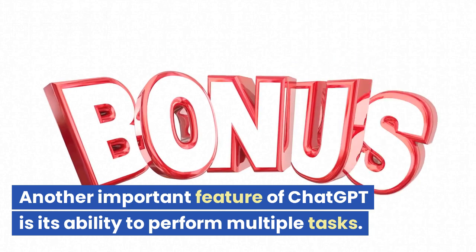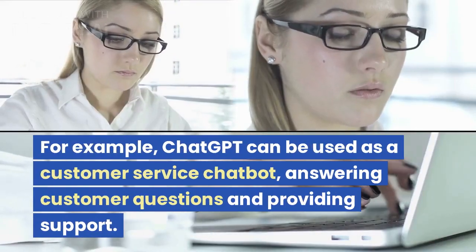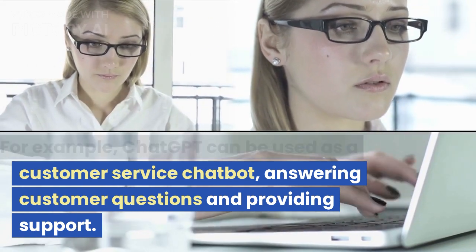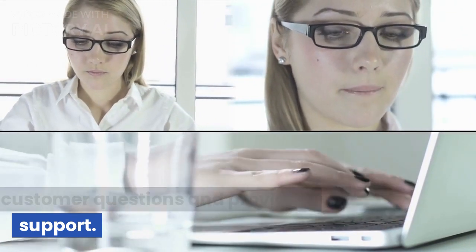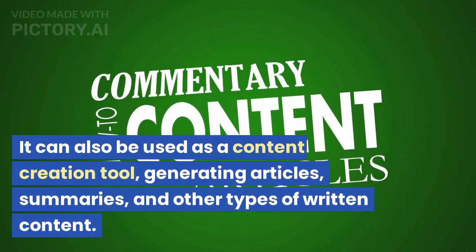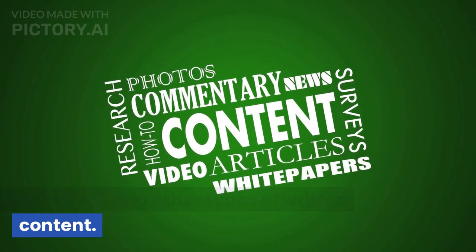Another important feature of ChatGPT is its ability to perform multiple tasks. For example, ChatGPT can be used as a customer service chatbot, answering customer questions and providing support. It can also be used as a content creation tool, generating articles, summaries, and other types of written content.